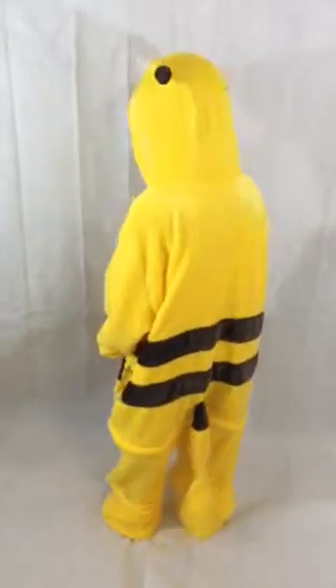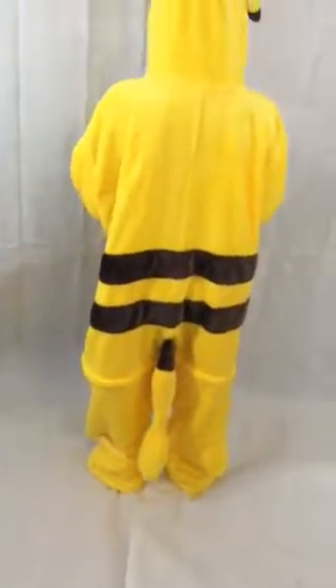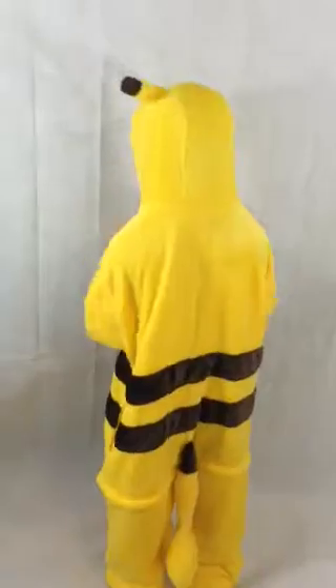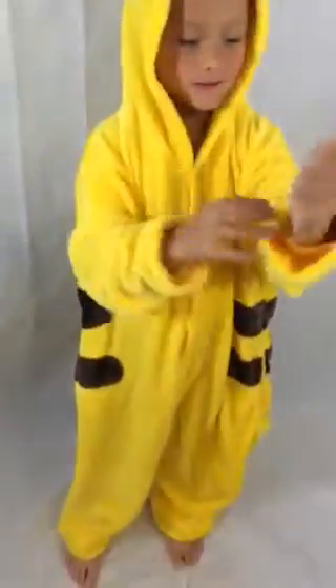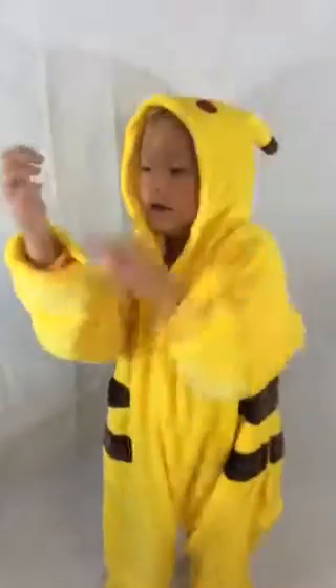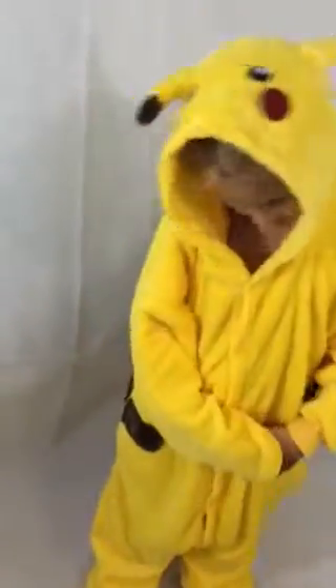I think we have something pretty cool right here. What could it be? It's Pikachu! Here he is. Hello everybody, BlushChick here and today we are taking a look at this super awesome Pikachu outfit. There's Pikachu's face. Pikachu.